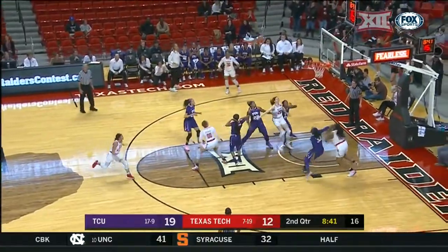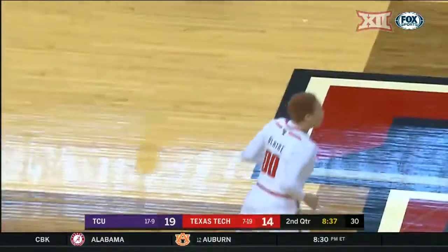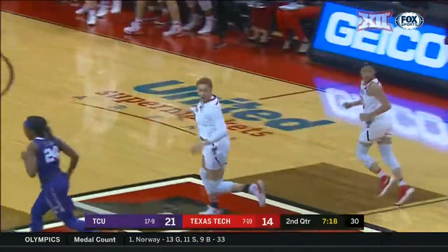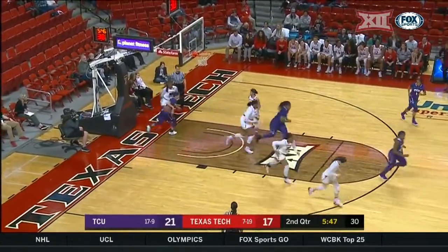This is Bree Blair — she did not play Saturday at Iowa State. She had 19 the last time these two teams played. The ball goes to Bree Blair; Bree will take the three, she puts up the shot, and the bank is open.